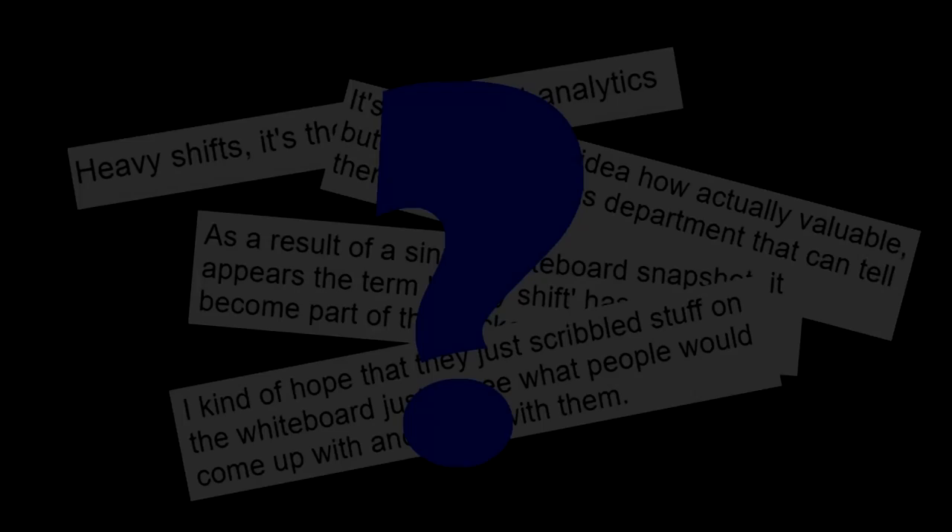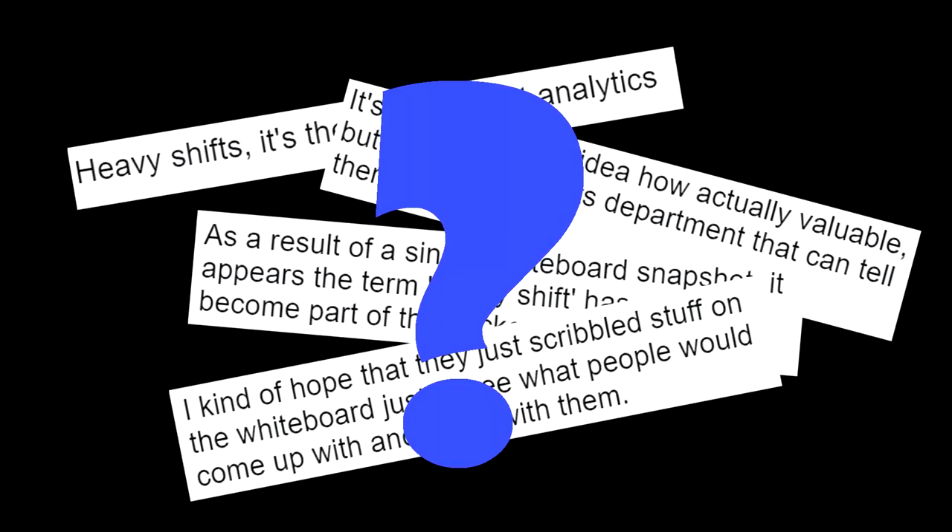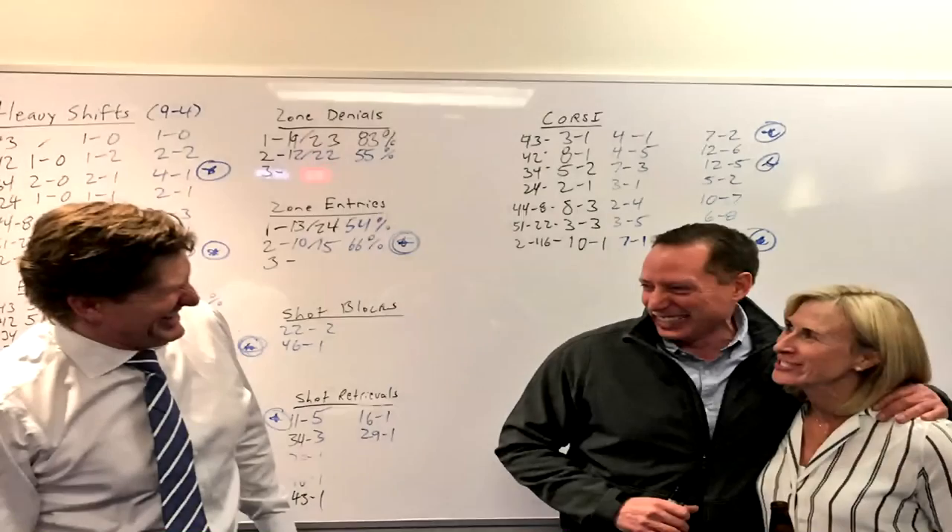It's hard to know the exact specifics behind the requirements of a heavy shift being recorded, since all we have is this one photo of Mike Babcock in front of the whiteboard and some words from an NHL insider on the subject.